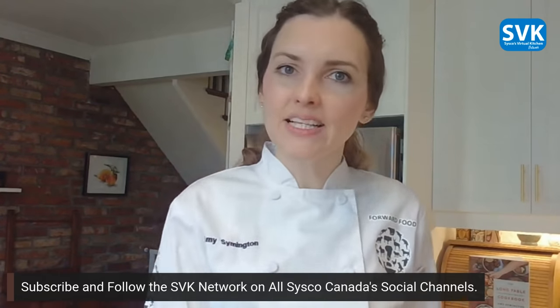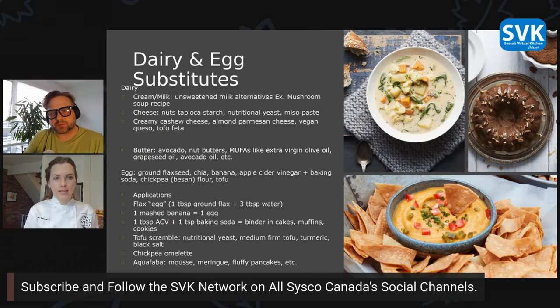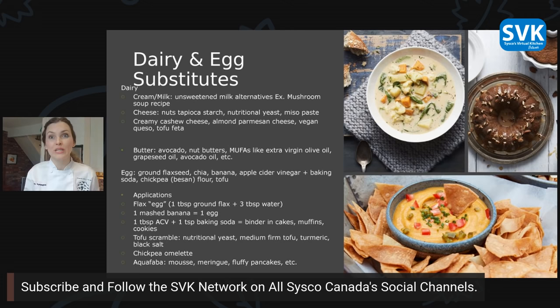First and foremost today we're focusing on dairy and egg substitutes, because that's generally what we eat at breakfast time. Here on the slide are some ways to substitute dairy and eggs in your daily diet. For dairy substitutes, things like unsweetened soy milk or almond milk in lieu of cow's milk — dairy is probably the easiest one to substitute. When we're talking about plant-based milks, the cost is about the same as regular cow's milk, so we're not increasing the price at all.